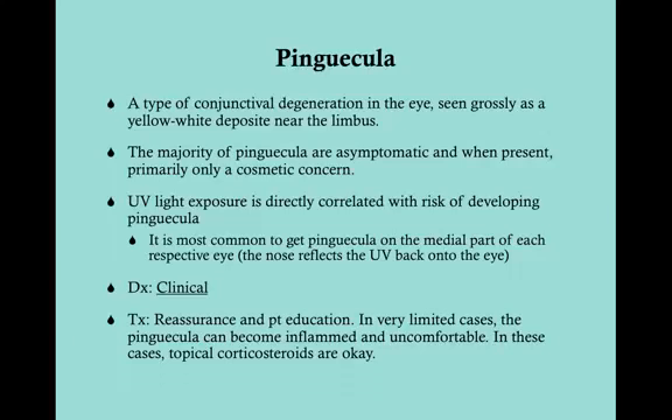It is most common to get a pinguecula on the medial part of each respective eye. Imagine why — your nose reflects the sun's UV rays right back into the medial portion of your eye. So the medial part of your eye is really getting the most UV radiation compared to the lateral part of each respective eye.